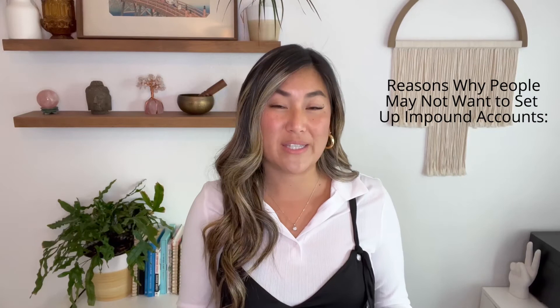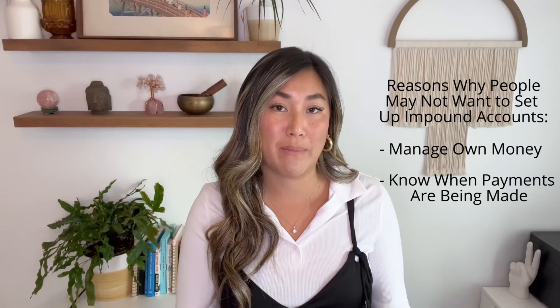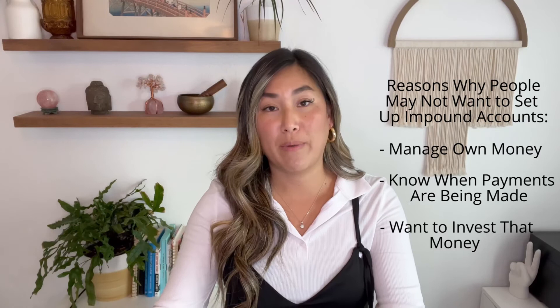A reason why people may not want to set up impound accounts is that they like to manage their own money. They like to know when those payments are being made and maybe they don't want to see that money sitting in an escrow bank account. They want to invest that money into other investments, see it grow, and then pay when payments are due. So you have options — make sure you talk to your lender about what that may look like and then you can decide which route you'd like to go.